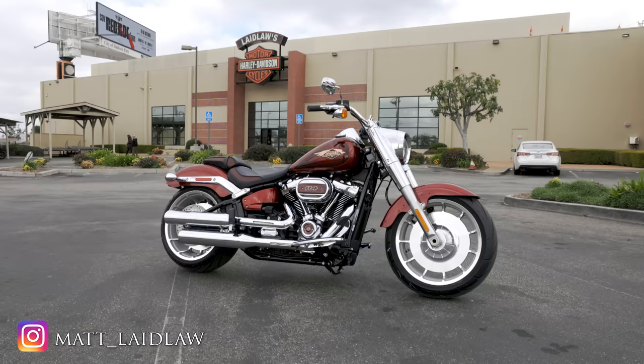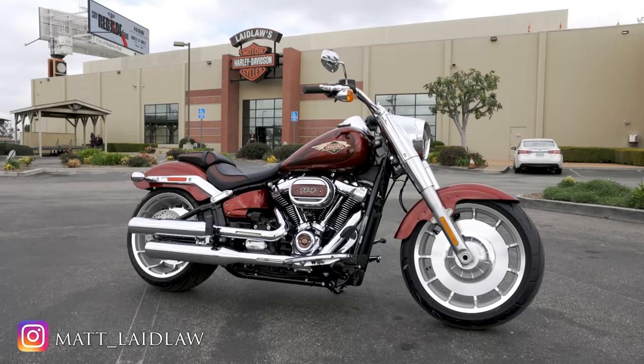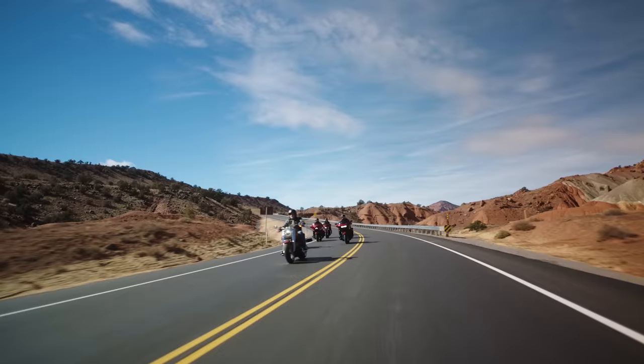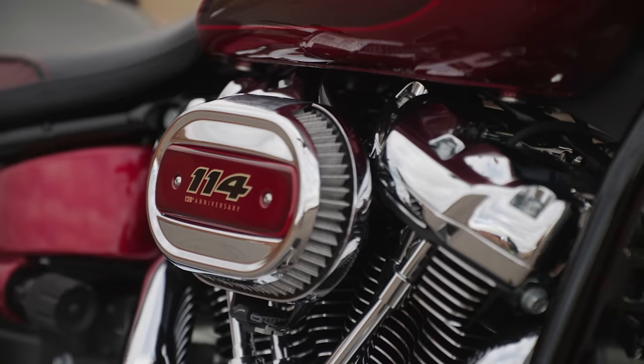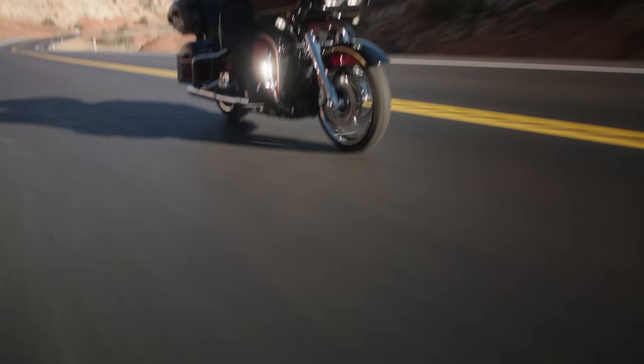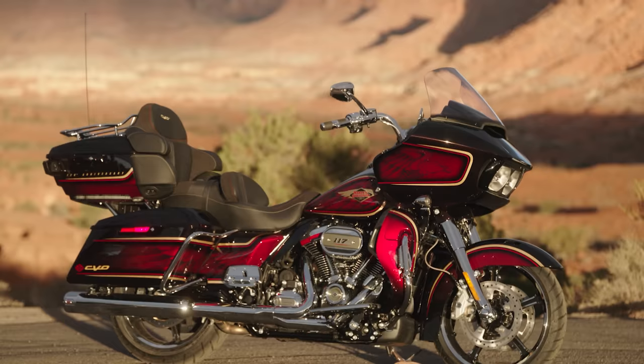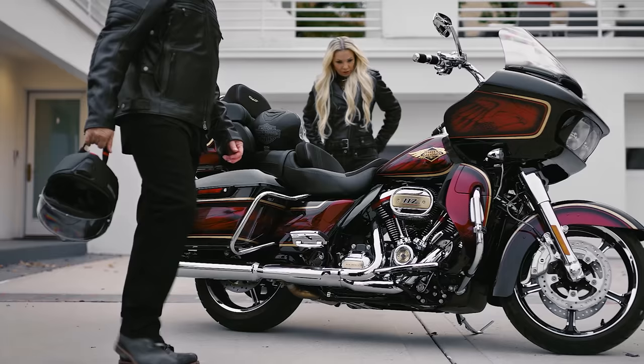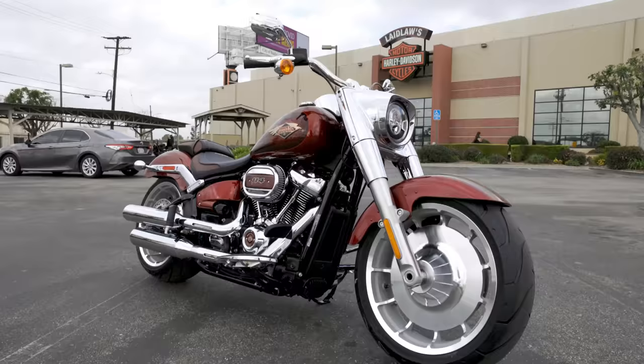Hey, what's up guys, Matt here coming to you from Laid Laws Harley Davidson. Today I'm going to be showing off two of the 120th year anniversary motorcycles in the softail family - that's going to be your Fat Boy and your Softail Heritage Classic. There are six motorcycles that are given this 120th year anniversary package, with special paint, emblems, and different covers throughout the bike. There's also one CVO, which is the Road Glide Limited CVO in the anniversary package.